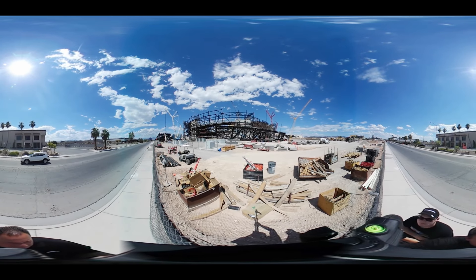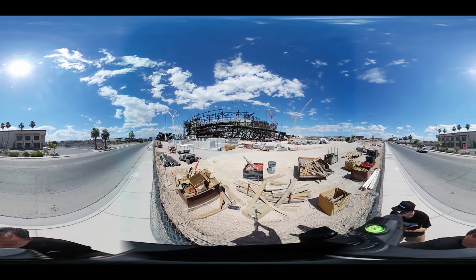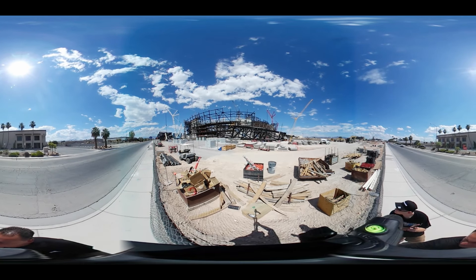Hello Raider Nation! Today is Saturday June 15th 2019, it's about 3 p.m.